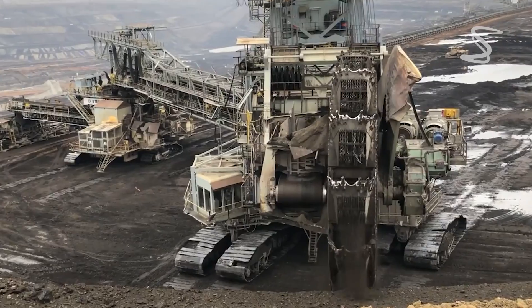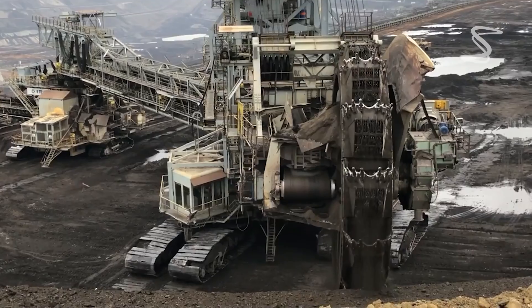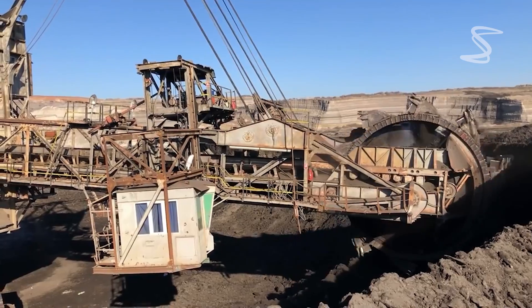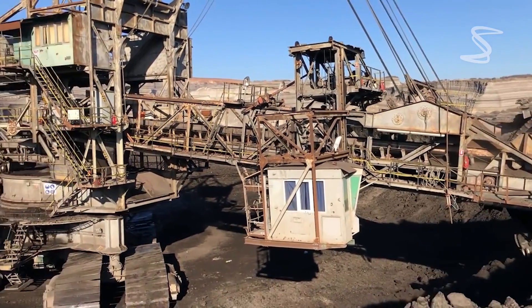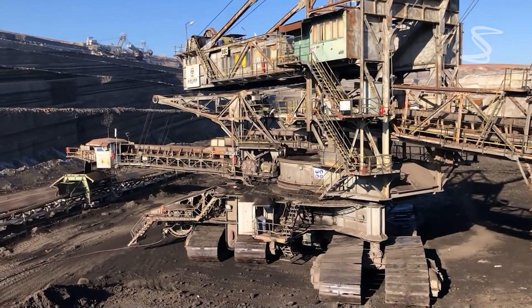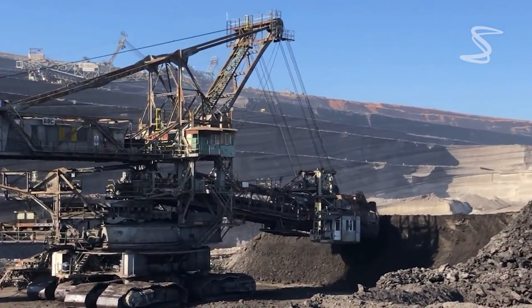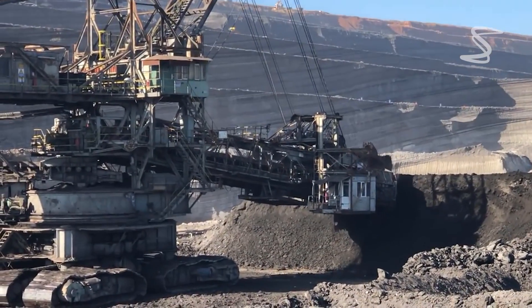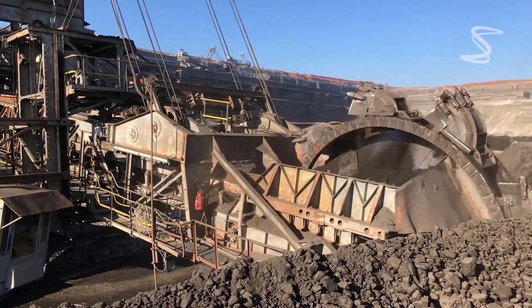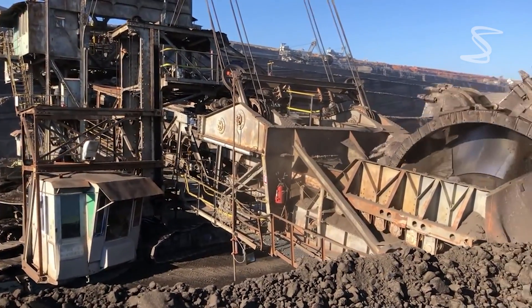A few brief facts about Bagger 288: it took five years to design and build and cost 100 million dollars. The excavator is 240 meters long and 96 meters high. It weighs 45,000 tons. It has the capacity to excavate 240,000 tons — or 140,000 cubic meters — of coal per day. It requires 16.56 megawatts of electrical energy. It has a maximum speed of 10 meters per minute, or 0.6 kilometers per hour.